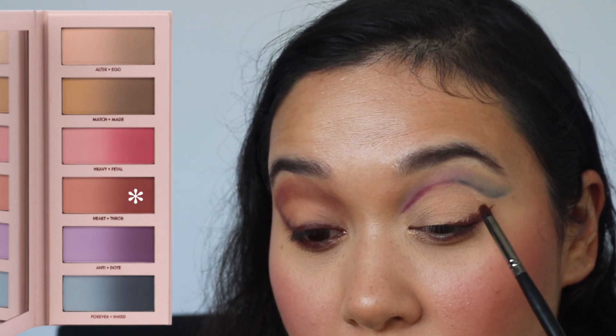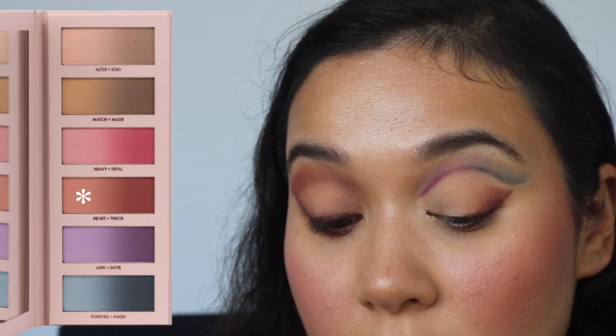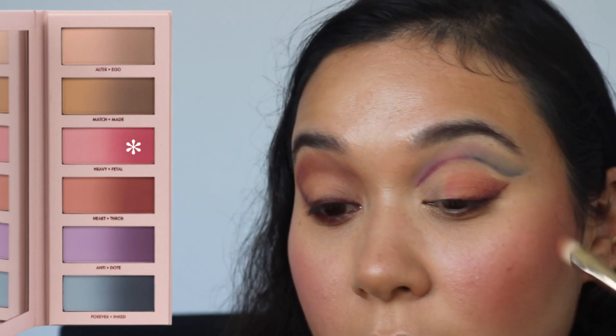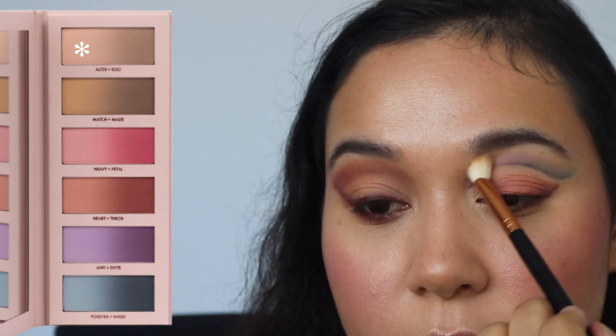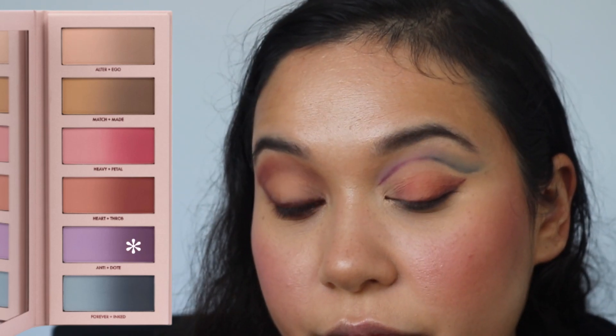Going back in with the eyeliner to do a little wing, then blending that wing out. Adding Throb, then Heart, moving into Petal, all the way to Heavy, and doing a light blend with Alter again. For the under-eye, going in with Inked and Dote.